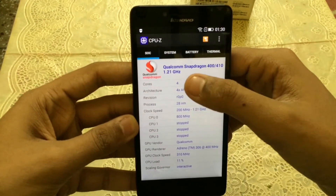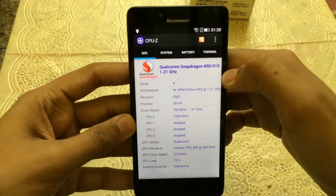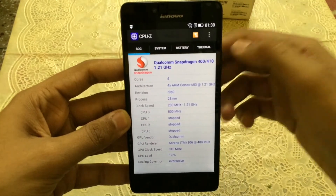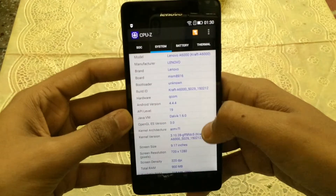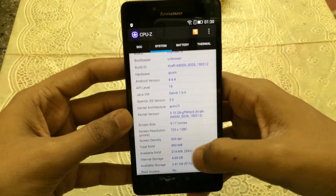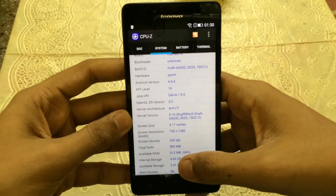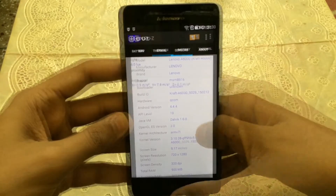This device runs on a 1.2 gigahertz Qualcomm Snapdragon 410 chipset, and this chipset is 64-bit enabled. The GPU is Adreno 306, RAM on this device is 1 GB, and the total available storage is 4.69 GB.